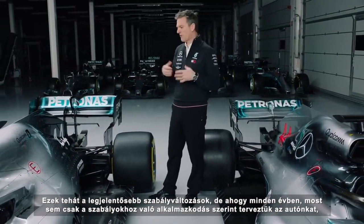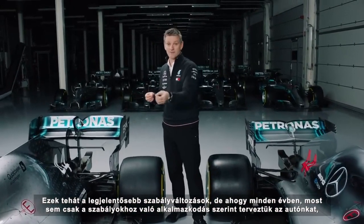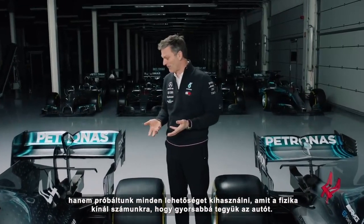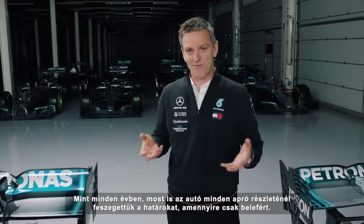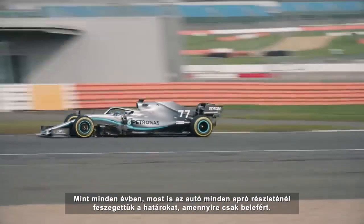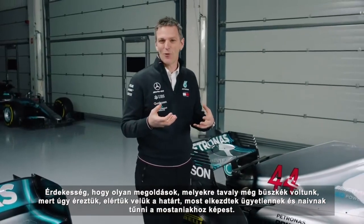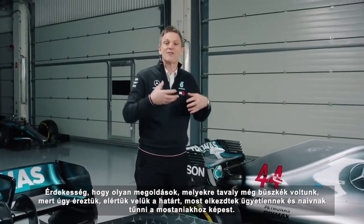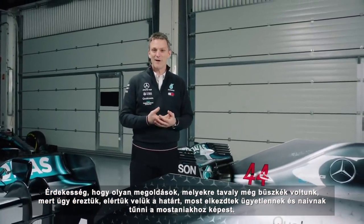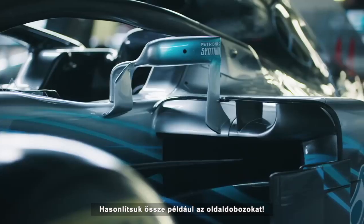So those are the main regulation changes, but of course, as in any year, we're trying to design a car that is not just reacting to the regulation changes but is taking every single opportunity that straightforward physics presents us to make the car quicker. And we've done that, as we did in every season, on every teeny tiny part of the car, trying to get every bit of it pushed to the limit. And it's an interesting thing that things we thought last year were a source of great pride to us, things we thought we had pushed to the very limit, now start to look clumsy and naive by comparison. Take last year's side pods as an example.